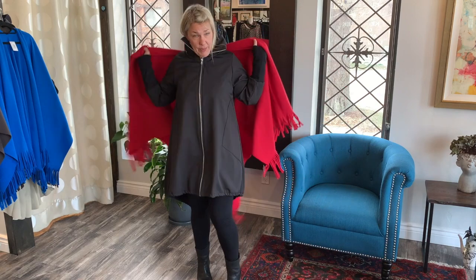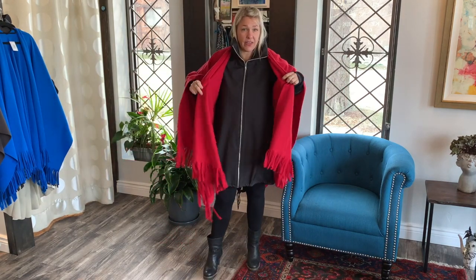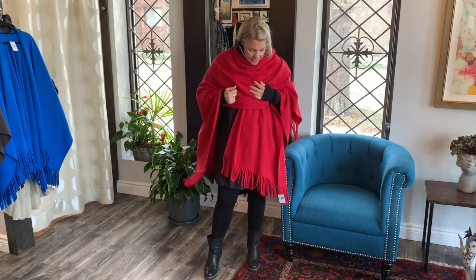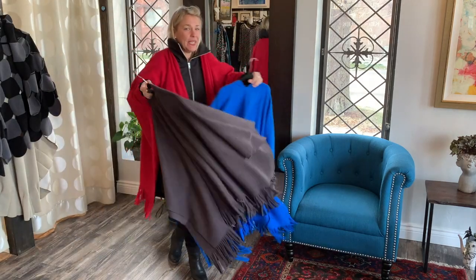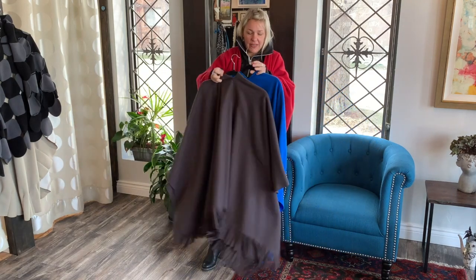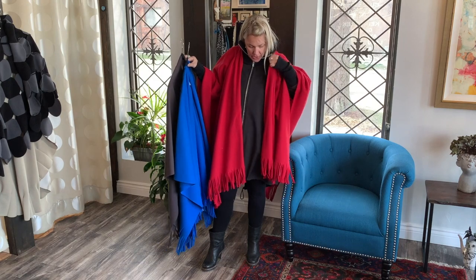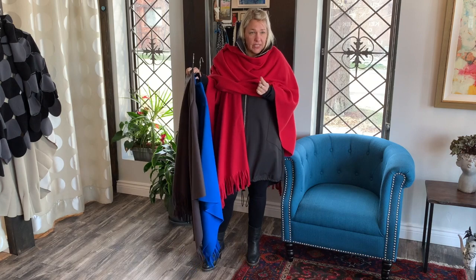This Boris wrap comes in — a customer threw it on over her Cleo coat and I thought it looked stunning. It was a great idea, so this is just an idea for these nice cozy warm wraps: you can wear it over your Cleo coat. We have three colors left of this beautiful poncho and they retail for $79. They're made in Holland, so these are a great poncho to get you through the winter — you can wear it at night when you're reading your book and keep cozy in your home.